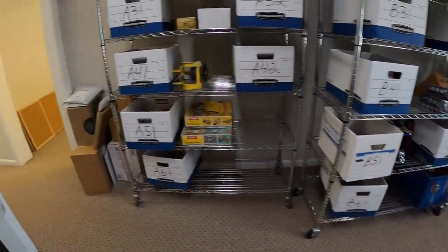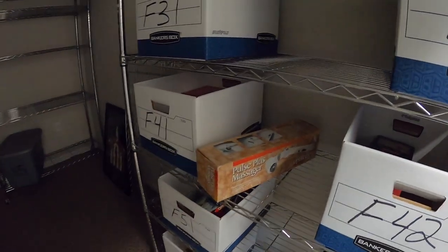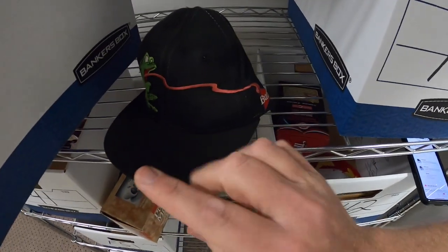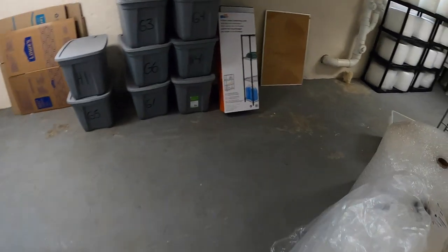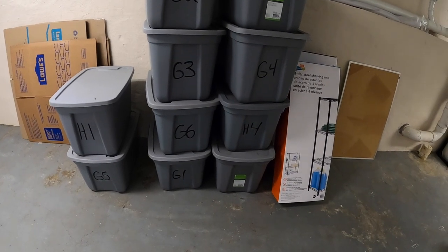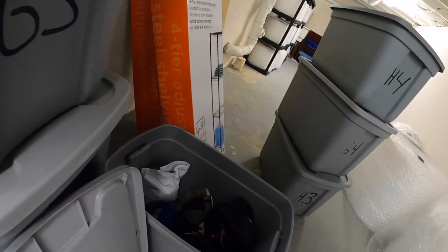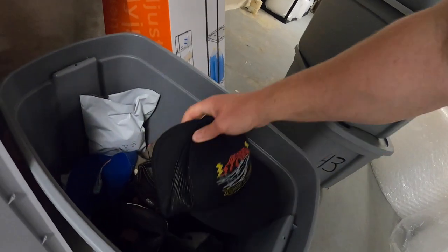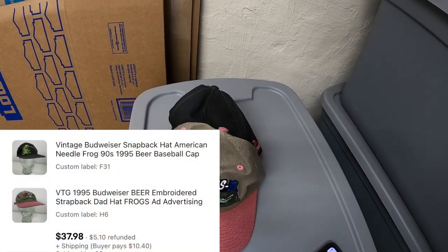Next order has two items. First thing is a vintage Budweiser hat from F31 — got the frog and the long tongue and everything. They also bought another item in H6, so we're heading down to the basement. Down here in H6, the other hat that sold is another Budweiser one — the three frogs. Both of these sold to the same buyer for $37.98 plus shipping.